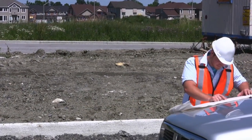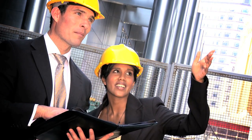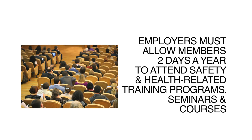Because committee members are responsible for participating in inspections and investigations, members need to be trained in how to conduct these activities, and that's where support from the employer is especially important. The employer must allow each member of the committee up to two days a year to attend various workplace safety and health-related training programs, seminars, and courses that will help them carry out their duties. The committee will discuss and determine appropriate training for its members.